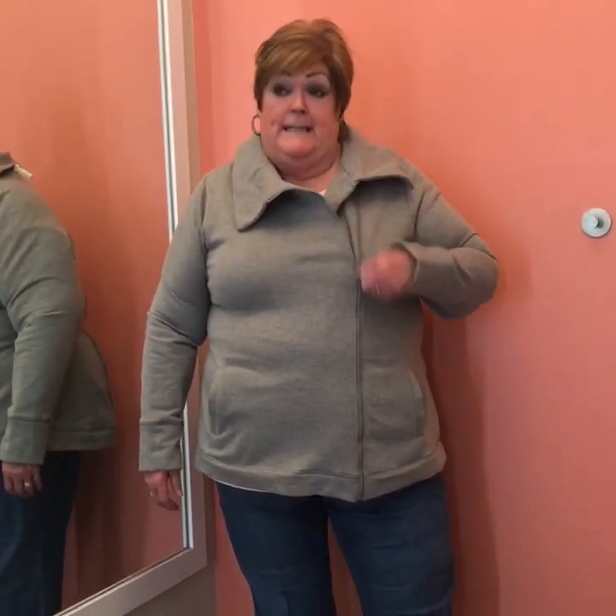Hi guys, this is from the clearance rack. It is a moto zip-up sweatshirt jacket which is probably really good for right now as it starts to get a little warmer.